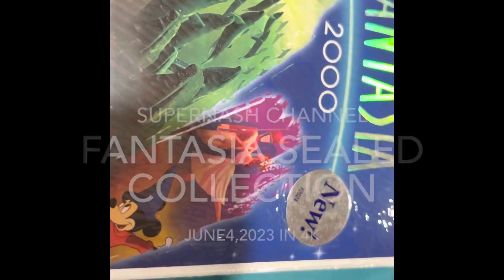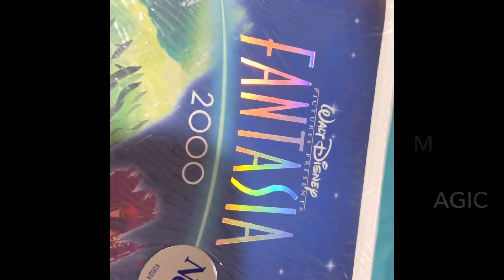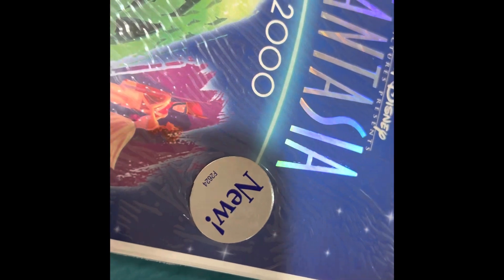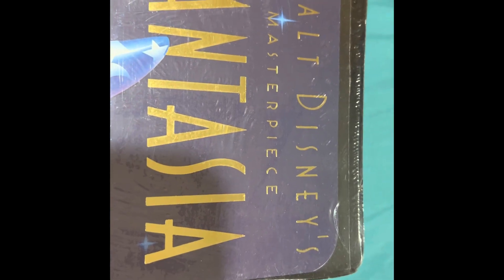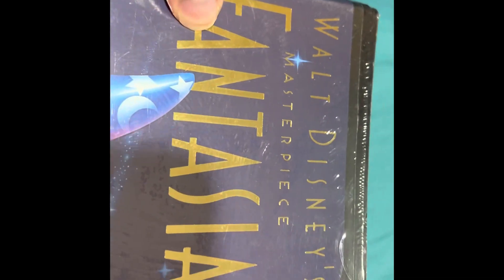Hello everyone, today we have a sealed copy of Fantasia 2000. As it says right here, it is fucking new. We also have a brand new copy of Walt Disney's Masterpiece Fantasia. So, let's get into it.